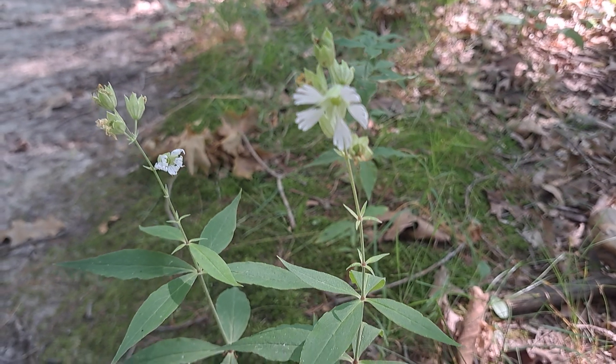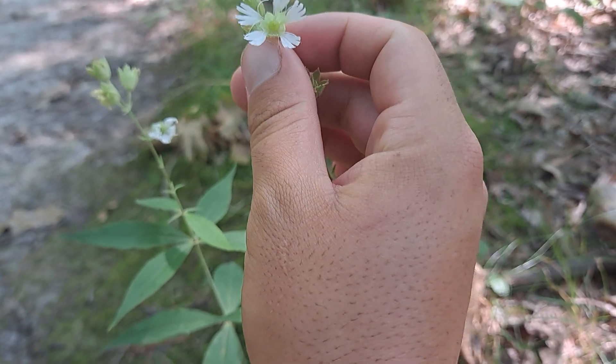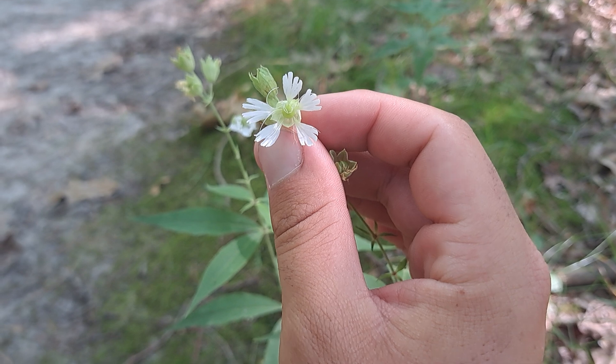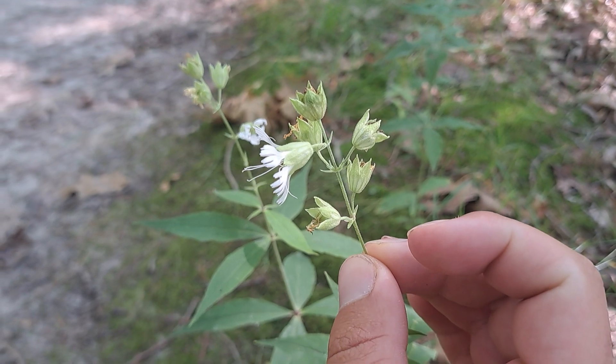They're noted for their starry-like appearance when it comes to the flower itself, with the five distinct petals that are forked, along with a cluster of more flowers that have not fully bloomed yet.